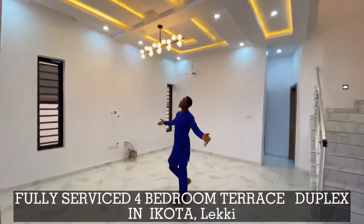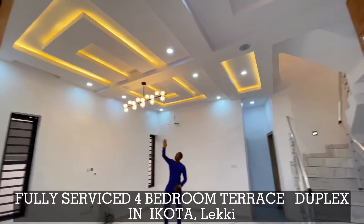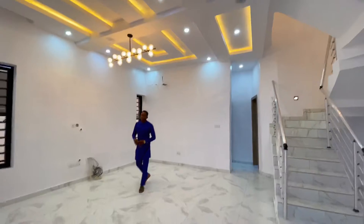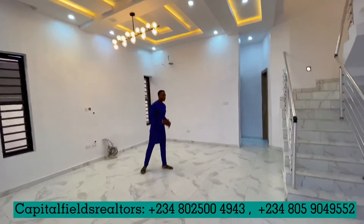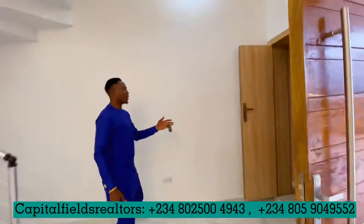Right here is the living room space. I love the spot lights and the beautiful chandelier design, and we have the visitors' toilet right here.